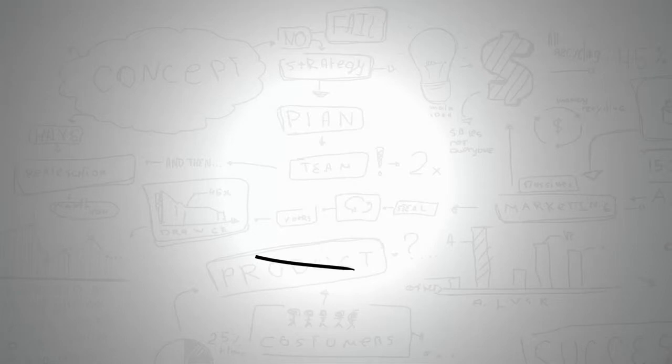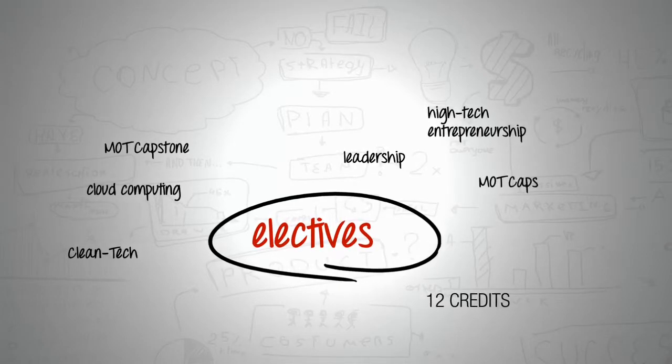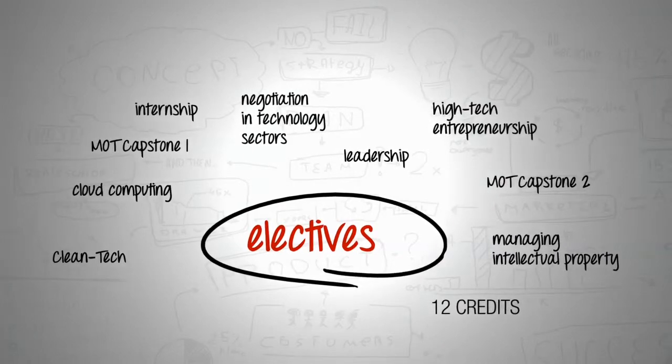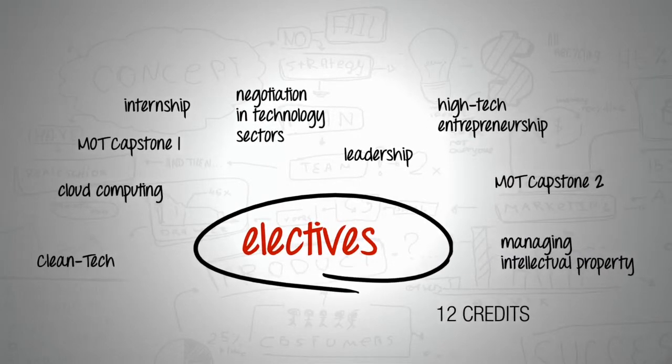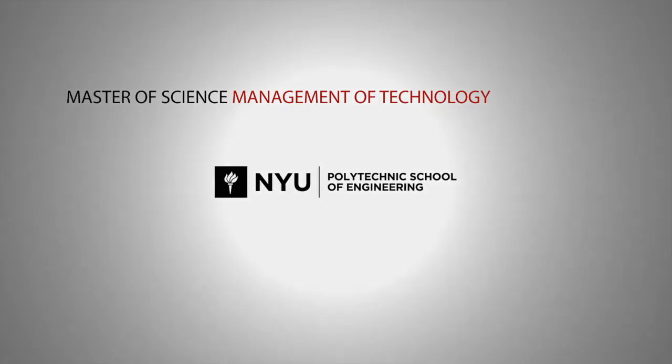There's a wide range of electives that students can take. We encourage them, if they have an interest in an area, not to overload in that particular area, but to try out different things that might interest them, to broaden their spectrum of knowledge.